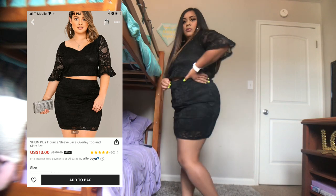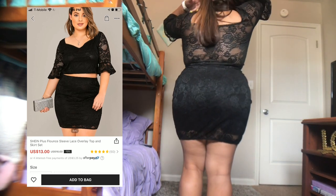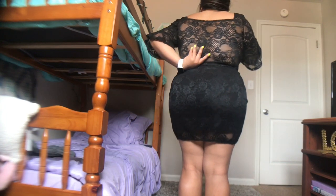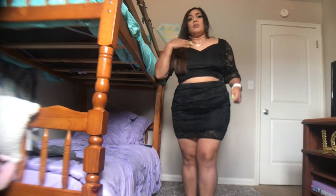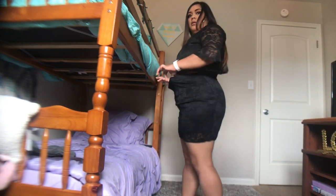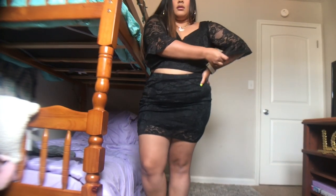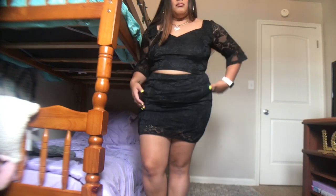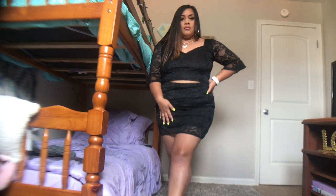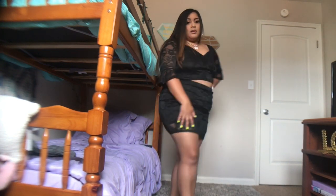This first outfit is a two-piece black lace set. I got it in a 2X but I probably could have gone with a 1X because it's a little loose on the top — I feel like their tops are made for a bigger chest, and I have a small chest. It doesn't really control the midsection area but that's more of a personal problem. I think the sleeves are cute and overall I really love this outfit.